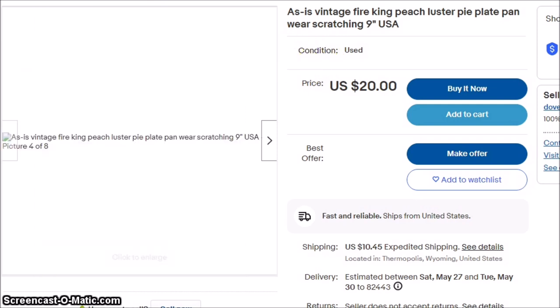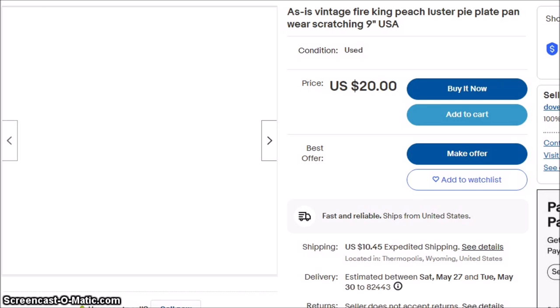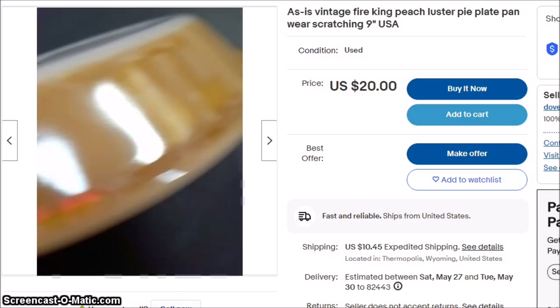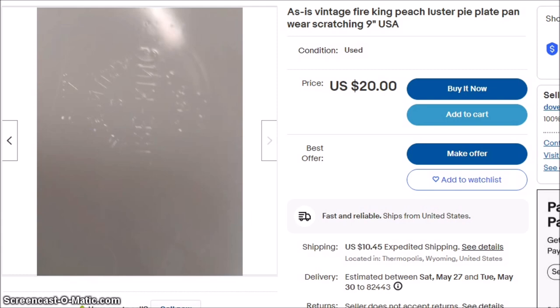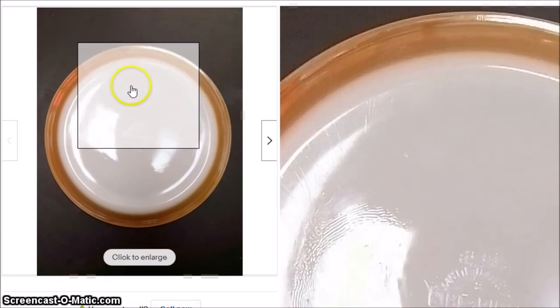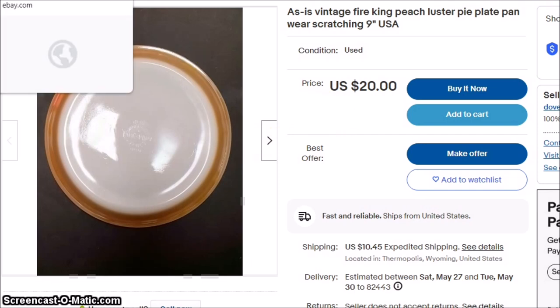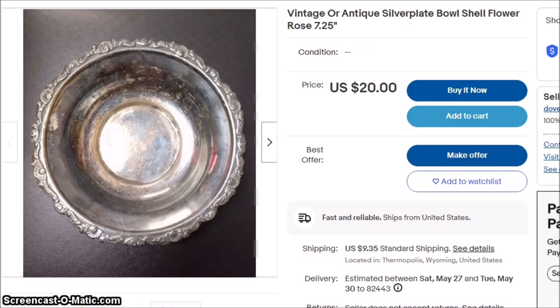The first thing we have is a peach luster pie plate from the Fire King Company. Usually the luster is really worn off, and although there is scratching on it, it's in pretty good shape. Surprisingly, these really don't go for much. The market is really flooded with these, and they generally don't go for more than $10 a piece in good, unused condition. So this is not good right now, although that could change at some time.